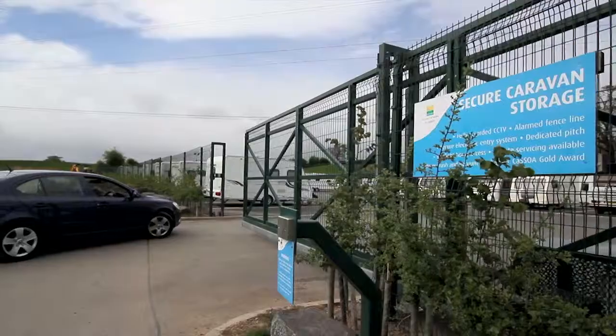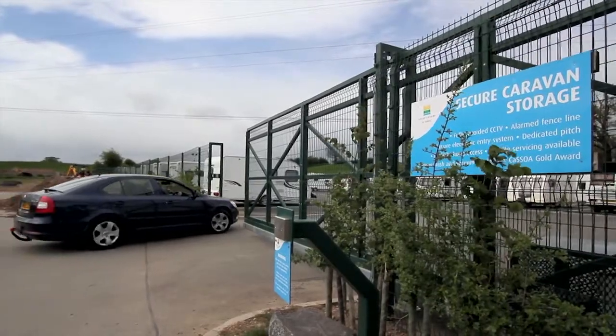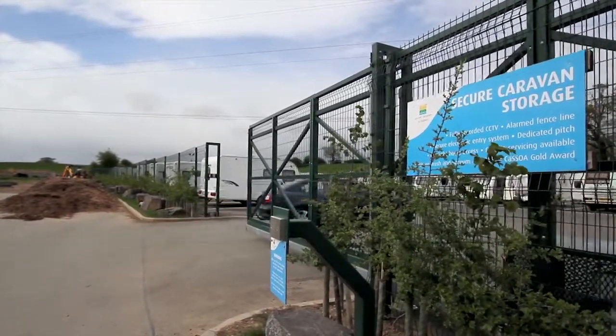Hi, my name is Ian MacDonald from Shield Total Insurance. I'm here at a Gold Award caravan storage site to give you advice on choosing the right caravan storage option for you.